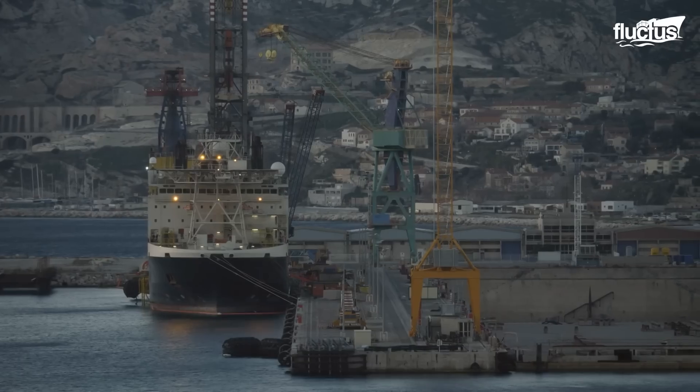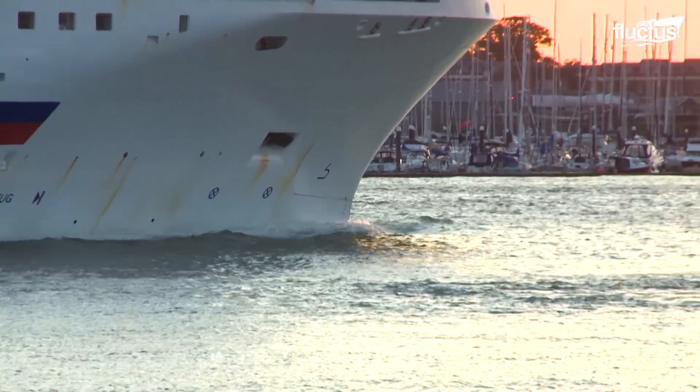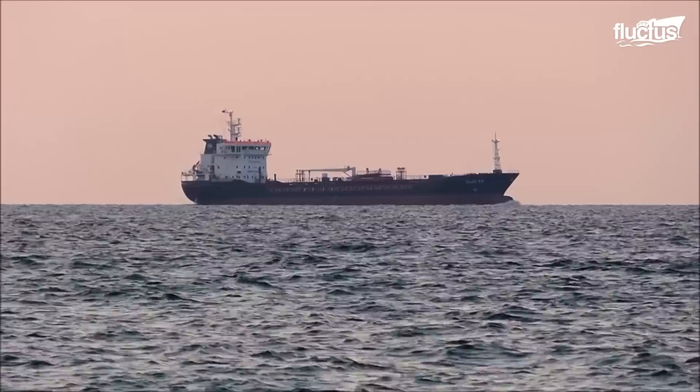Ship operators worldwide spend enormous amounts of resources to ensure their seagoing vessels are not only safe to operate, but also efficient.